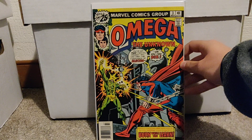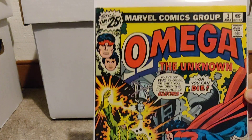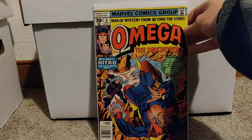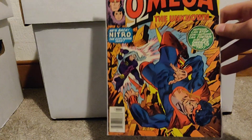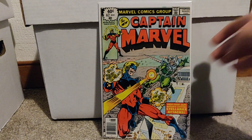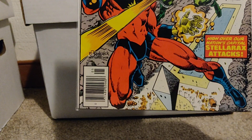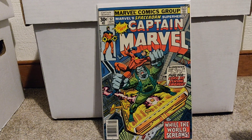This is Omega the Unknown number three. These books from this run aren't worth a whole lot. I think I've got another one here — and this is number eight. Next up, we've got Captain Marvel number 62 — definitely a cool book to have. And another one here, this is number 52. Neither of these are keys, either.